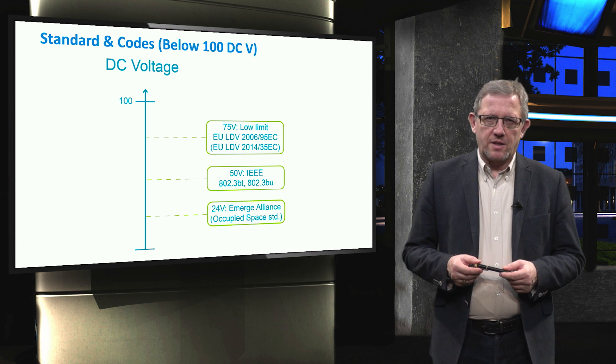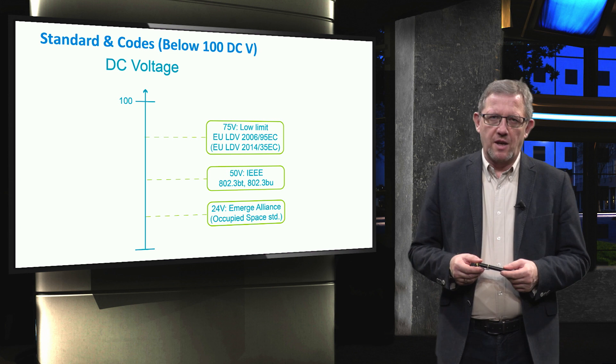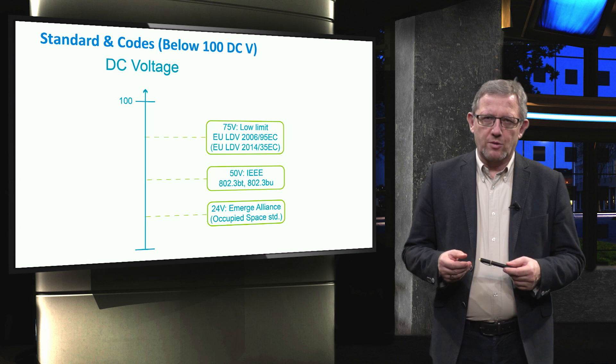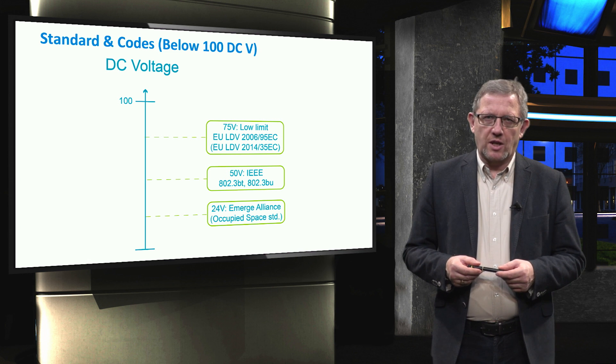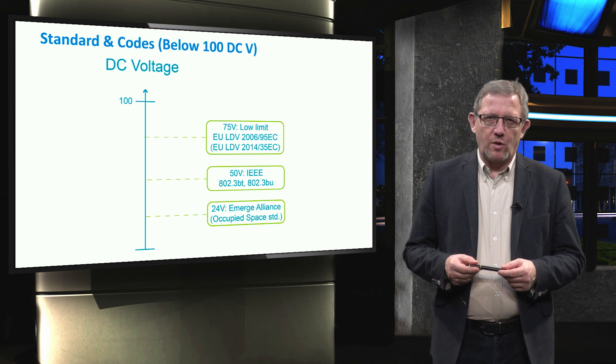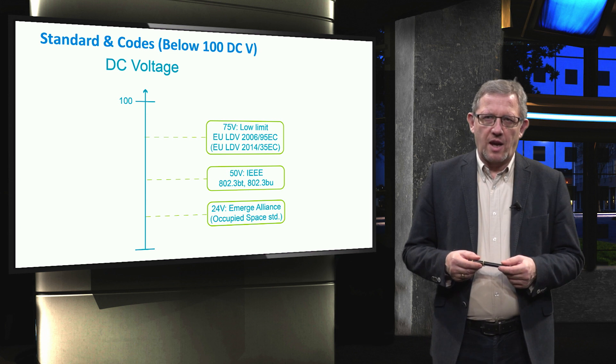Concerning the DC standards and codes, there have been huge discussions over the last years. A number of IEEE and IEC ones were proposed. Several organisations such as Emerge Alliance, the European Telecommunications Standards Institute, the International Electrotechnical Commission, the IEEE, and others are working to develop the required regulation for the implementation of DC systems. However, standards for DC are still under discussion and development.